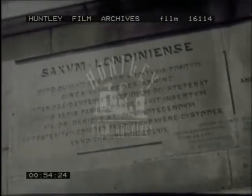The stone was built into the wall of St. Swithin's as a protection, and this it certainly proved to be, for the famous old church has twice been destroyed — first in the Great Fire of 1666, and again in the bombing of 1940. But London Stone still endures.